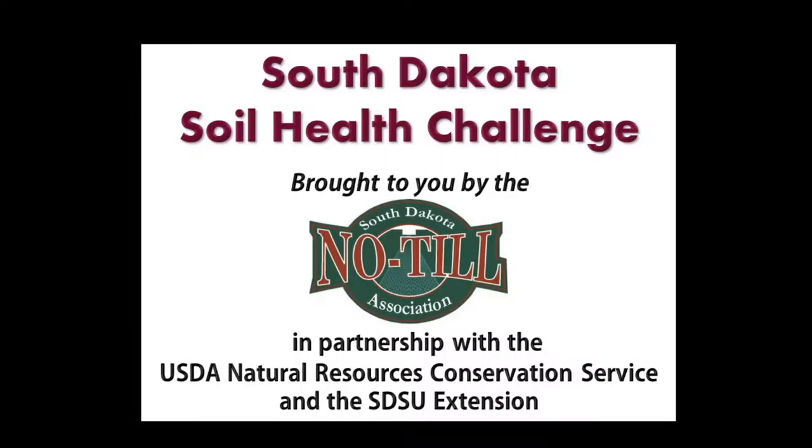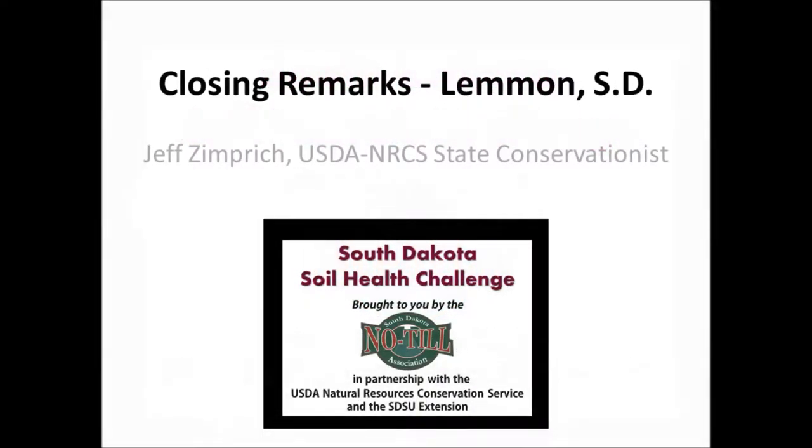In 2013, the USDA Natural Resources Conservation Service entered into a cooperative agreement with the South Dakota No-Till Association, IGRO, and SDSU Extension for delivering the latest soil health and productivity technology to South Dakota farmers and ranchers.